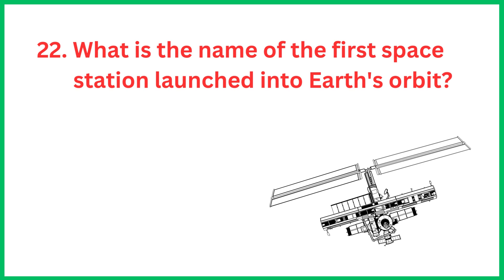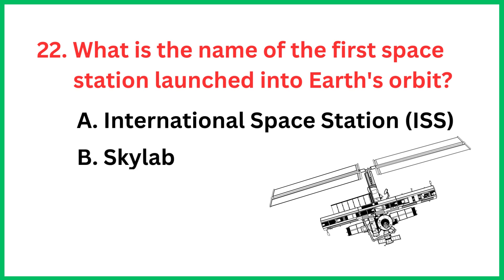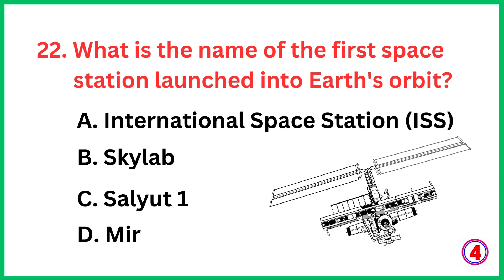What is the name of the first space station launched into Earth's orbit? The correct answer is option C, Salyut 1.